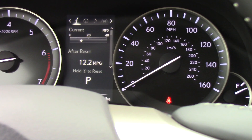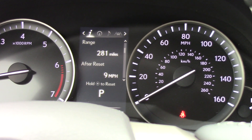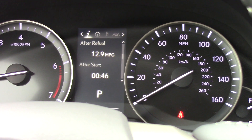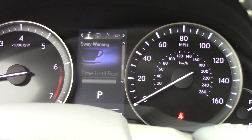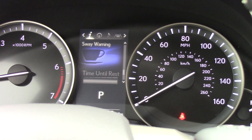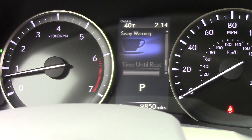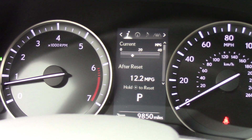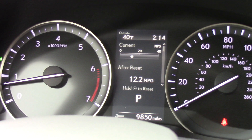Then I can use my downward arrow: 281 miles to empty, 12.9 miles per gallon, eco indicator, tire pressure, the sway warning for the lane departure tool, blank screen, and back to your average after reset miles per gallon — it's kind of like an instant miles per gallon.